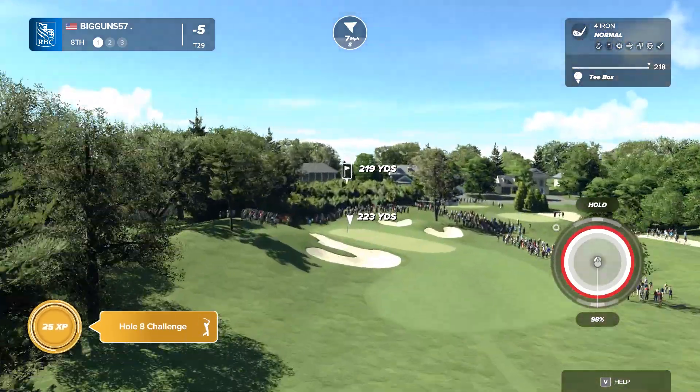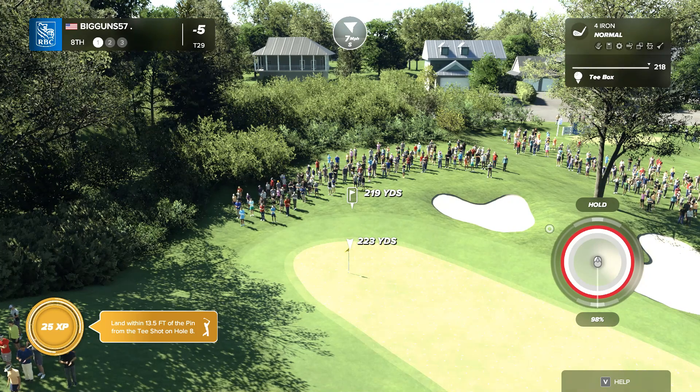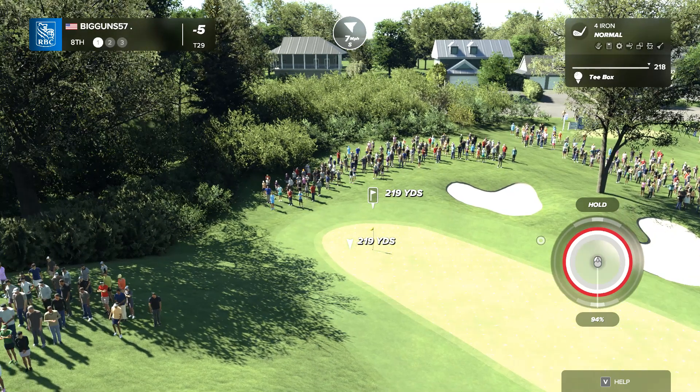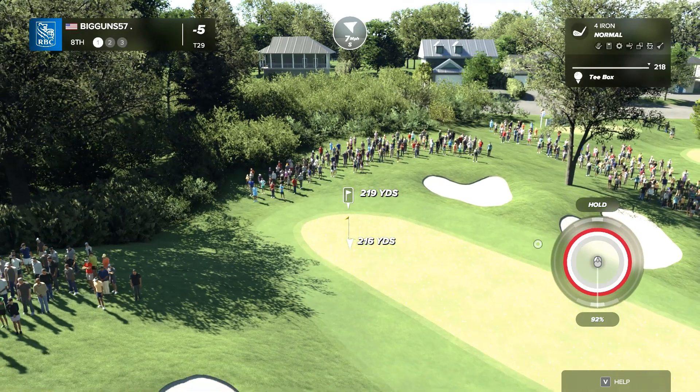The eighth hole, the par three here at St. George's. What a great looking hole it is. Wow, this is a really cool little par three. The green is not very wide, but it funnels in from both sides. However, you just can't afford to miss it short left in that bunker. That is a huge no-no.